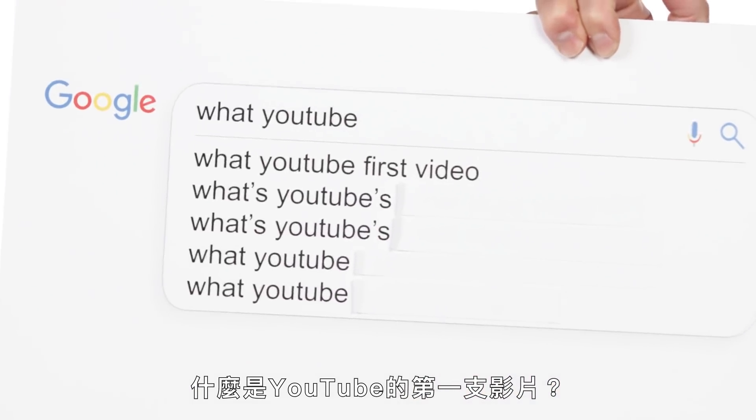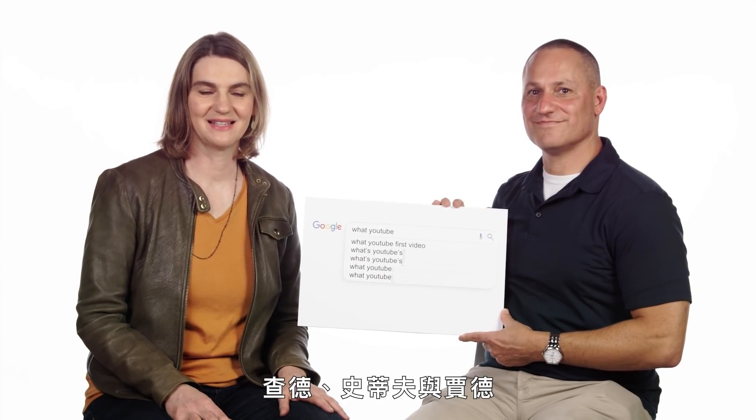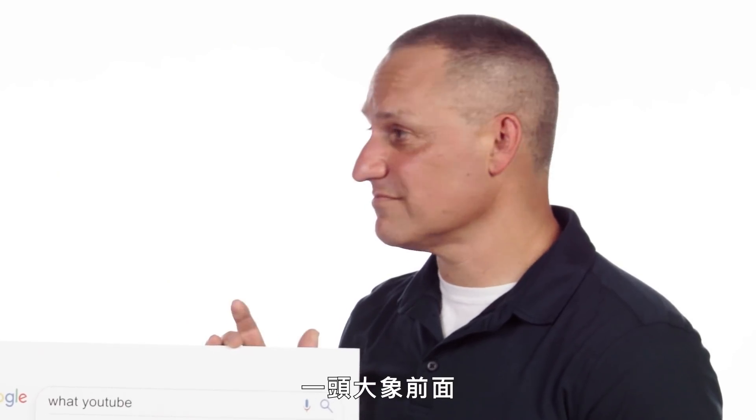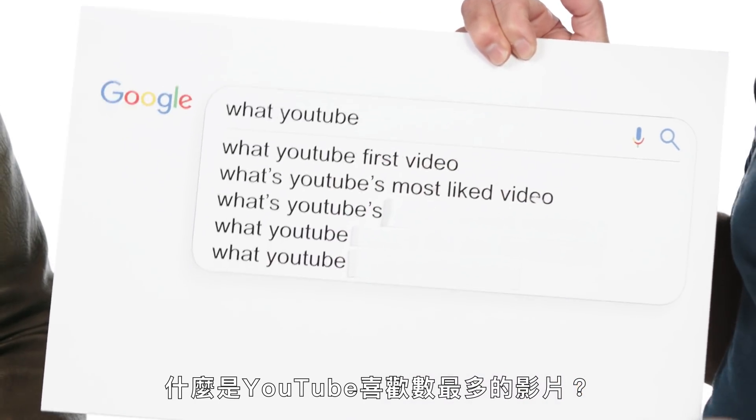What was YouTube's first video? This was 'Me at the Zoo' by our founders Chad, Steve, and Jawed — starring Jawed standing in front of an elephant at the zoo.